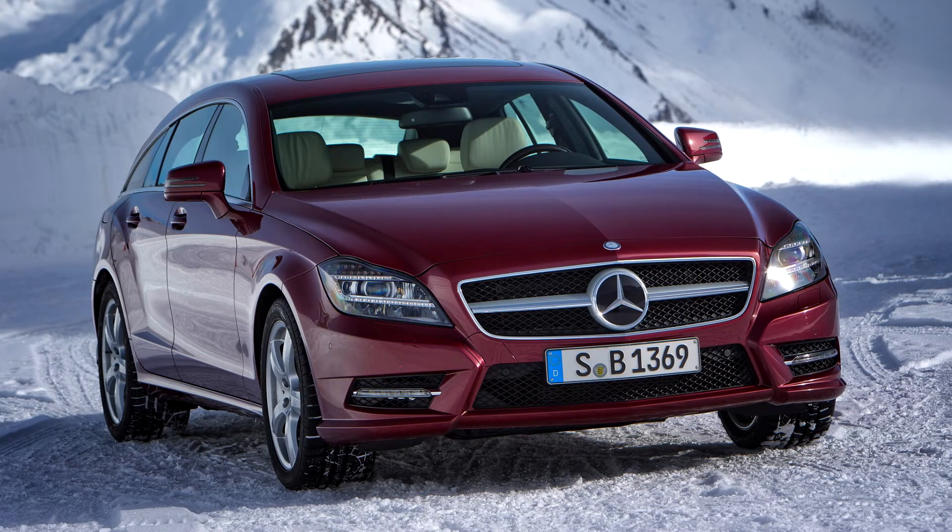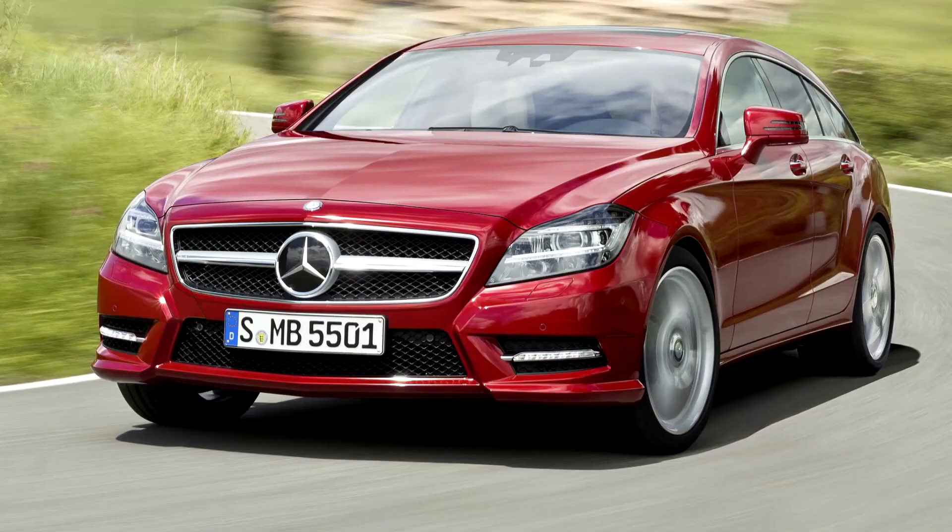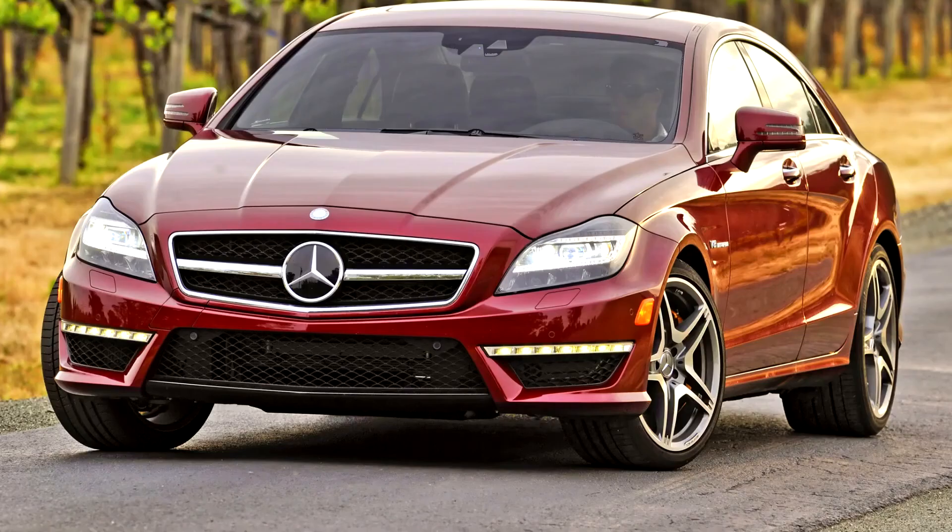The W218 CLS Class was succeeded by the Mercedes-Benz CLS Class C257 in 2018. The design of the W218 CLS is based on the F800-style concept car unveiled by Mercedes-Benz at the 2009 Geneva Motor Show.